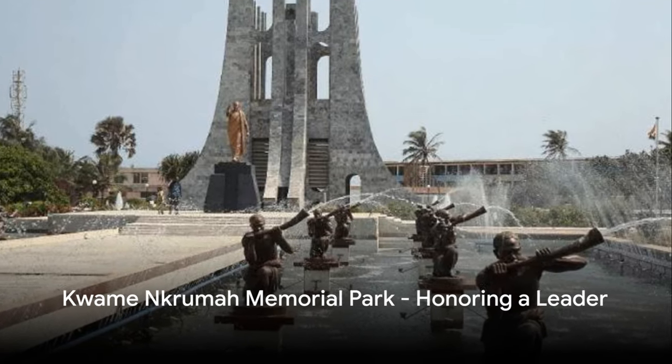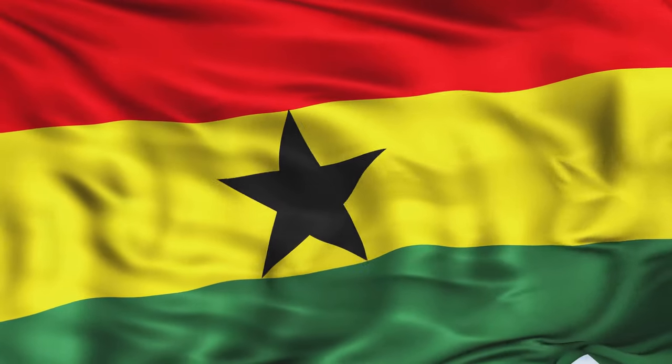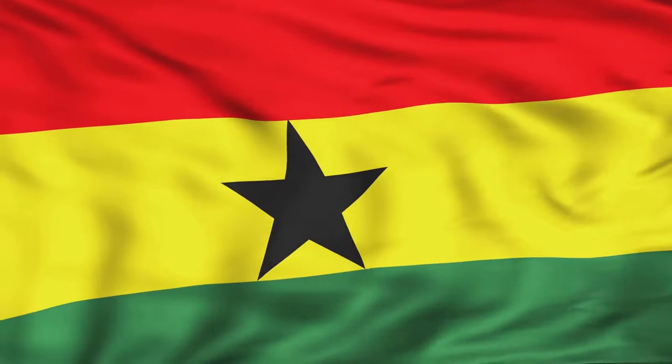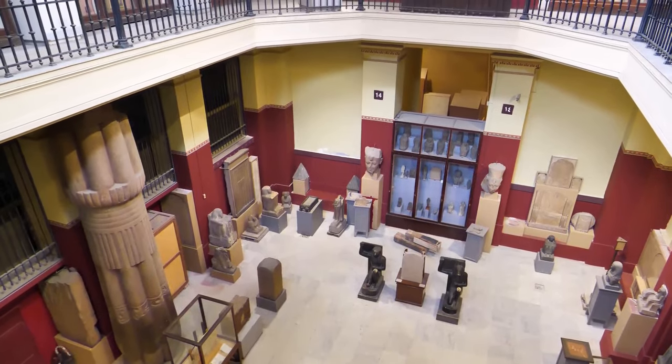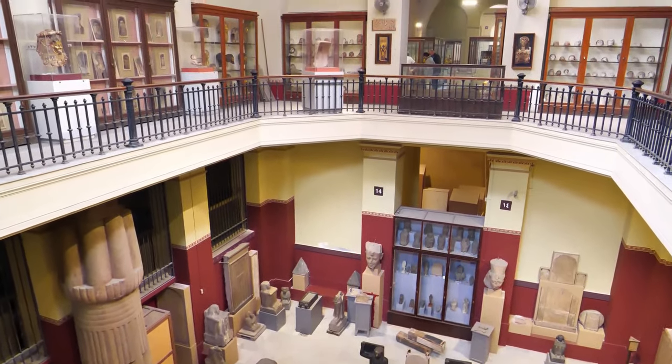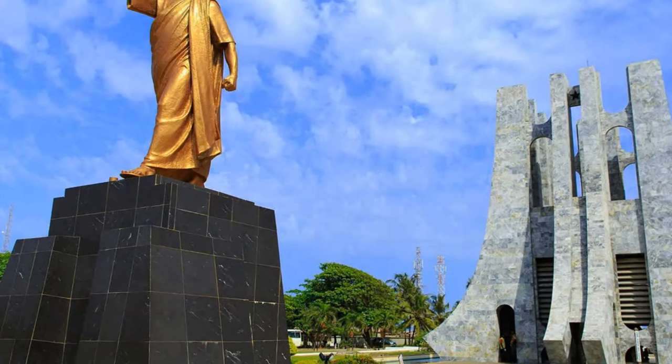We now visit the Kwame Nkrumah Memorial Park in downtown Accra. This serene oasis in the heart of the city is dedicated to Kwame Nkrumah, the first Prime Minister and President of Ghana. Nkrumah played a crucial role in steering the nation towards independence in the mid-20th century, shaping its narrative and carving out its place in the world. The park mirrors the peace and unity that Nkrumah strived for as a leader. Every element of the park, from the majestic statue of Nkrumah to the museum housing personal artifacts of his life, echoes the profound impact he had on Ghana. The park is a tribute to a leader who shaped Ghana's destiny.